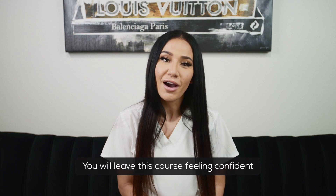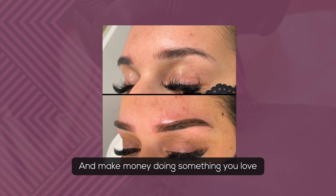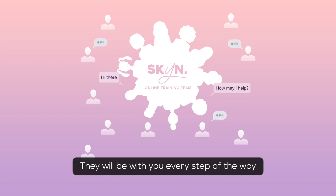You will leave this course feeling confident in your ability to make women beautiful and make money doing something you love. You will have direct access to our Skyn online training team, and they will be with you every step of the way.